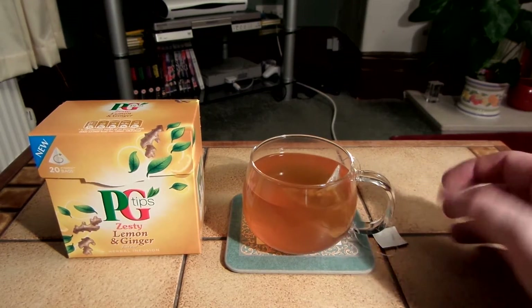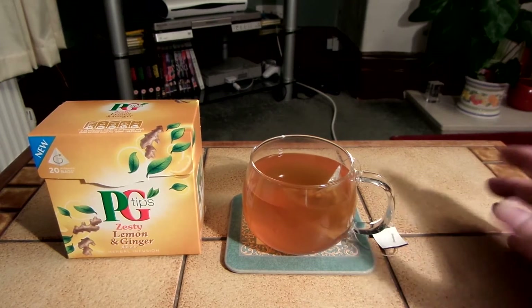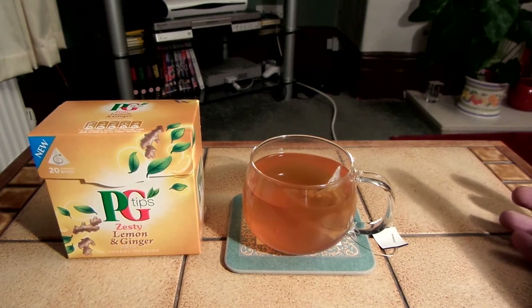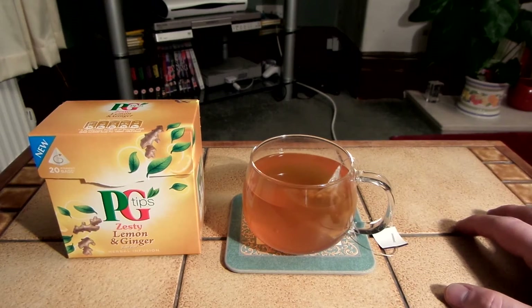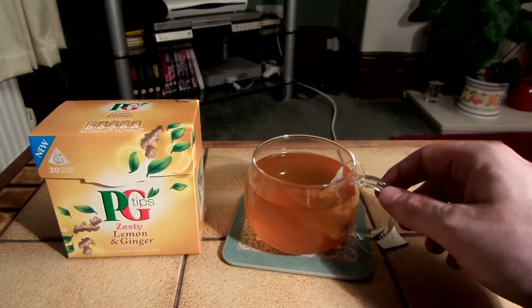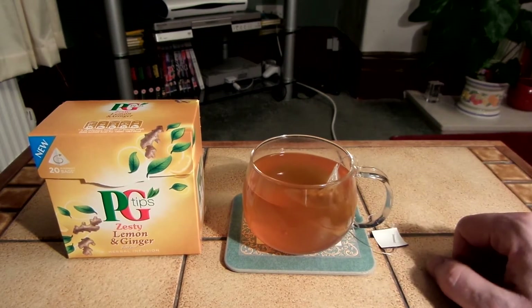I'm not sure if I'd totally recommend it because I am a flavoured tea noob. Compared to a lot of other flavoured teas out there it might be kind of poor. A lot of people who are more of an expert on flavoured teas might rate this quite low. But from my limited experience with flavoured teas, I think this is a really nice one.